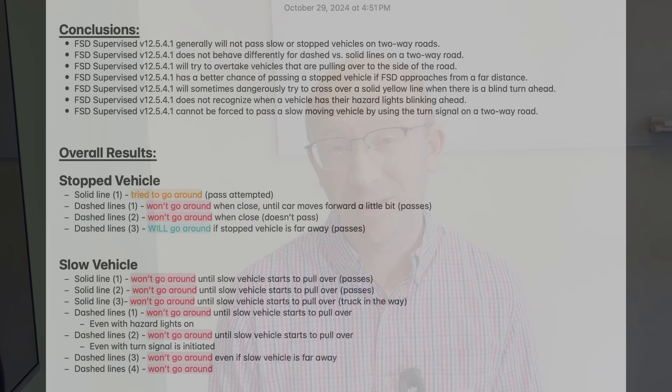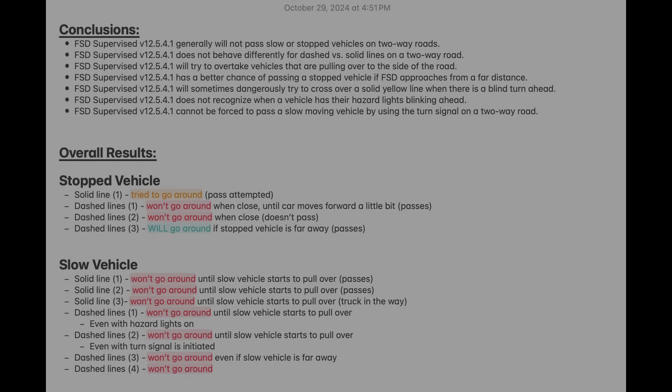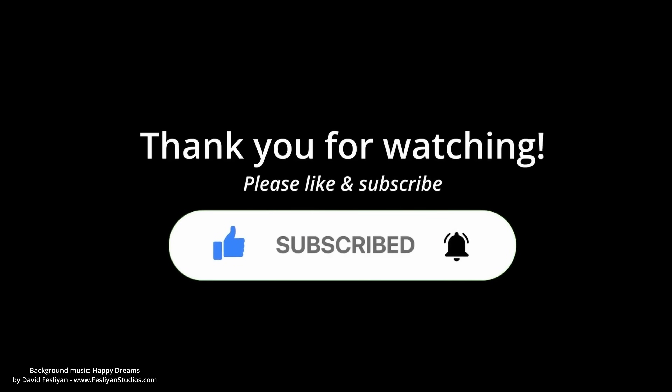In conclusion, I found that it's very easy to get stuck behind a slower-moving vehicle — this was a little bit of a disappointment. I thought it would be able to recognize passing zones and non-passing zones, but it seems to treat those identically based on these tests. I'm really curious to hear what you think down in the comments below. If you enjoyed this video, hit the like button and subscribe to my channel — thanks and I'll see you in the next one.